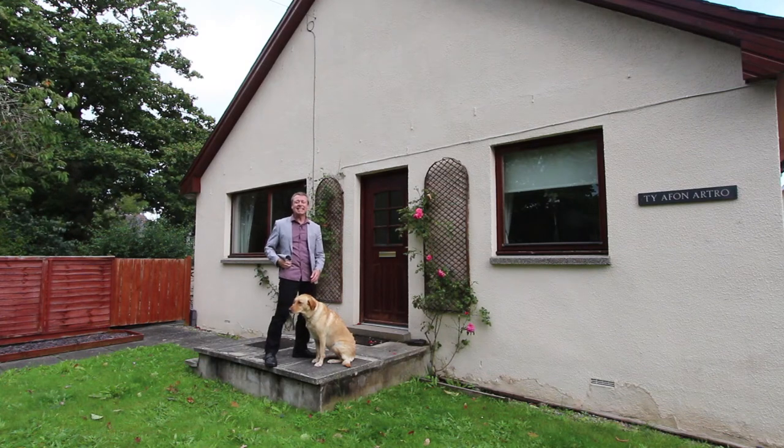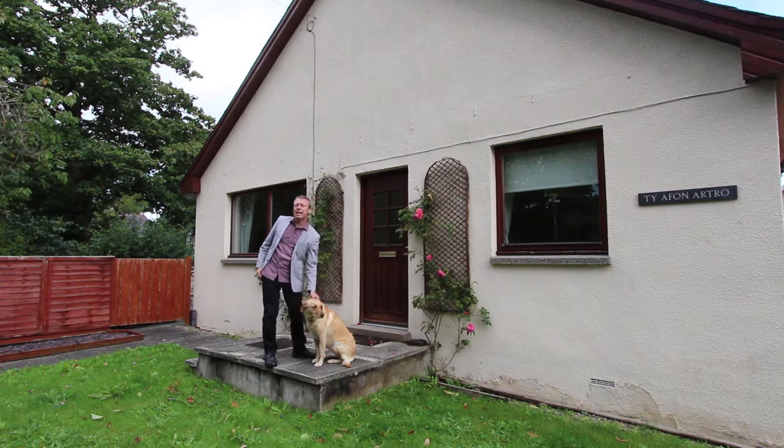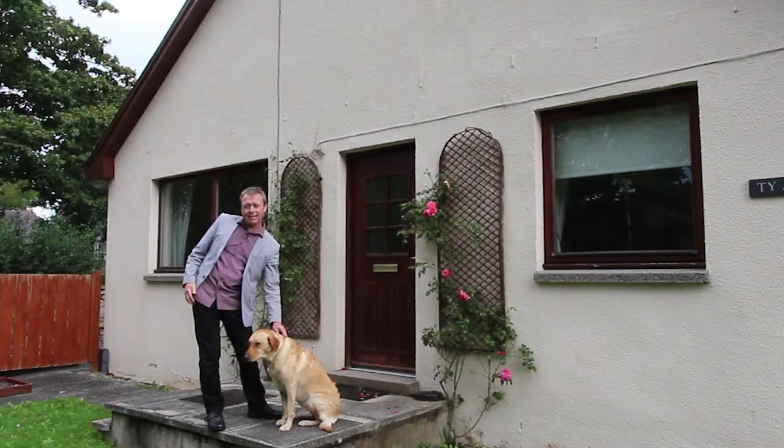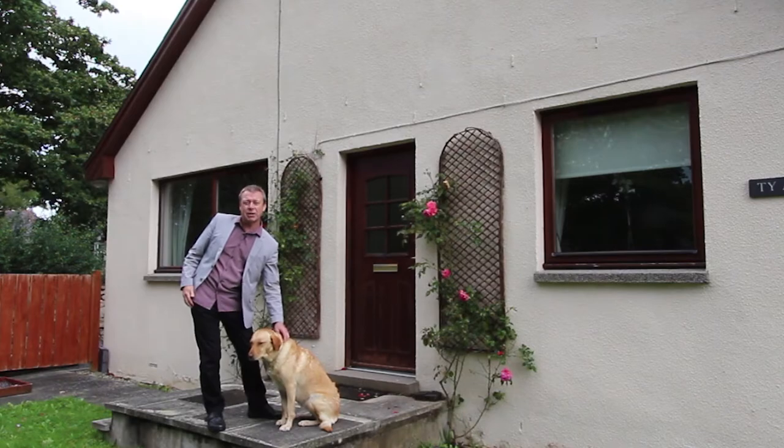Hello there, I'm Andy Sanderson. This here is Ruby. She's on her best behavior today because she's been away on a week's holiday in Dolgellau with Joe and Gary and had a lovely time. Thank you very much. Alison and I have also been on holiday camping for a week and had a great time too.